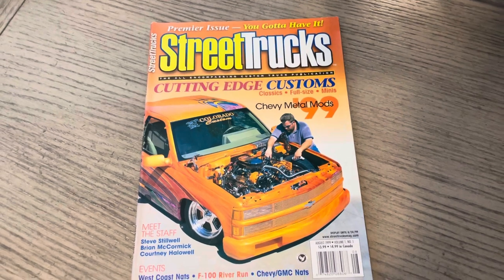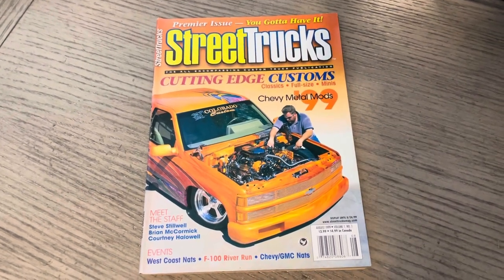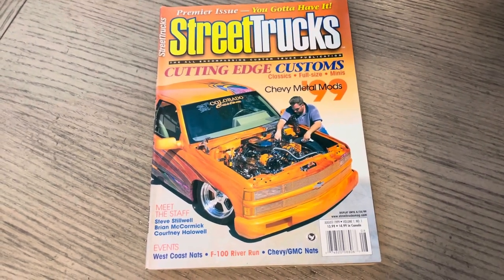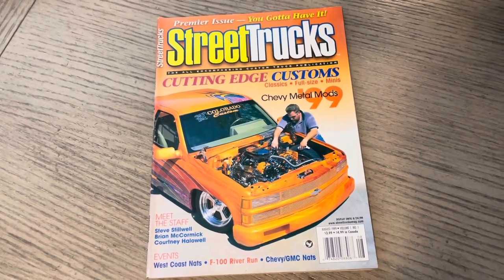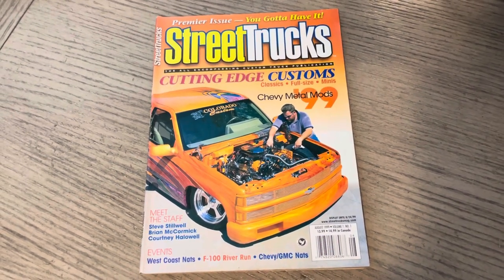We're going through all of mini trucking magazines. I have branched off and went through some of the trucking features — those issues are so packed we can't really flip through everything. But I do plan to go through more Street Trucks. This is a classic, 23-plus years ago, issue one, the premier issue, August 99.